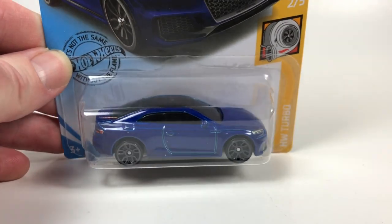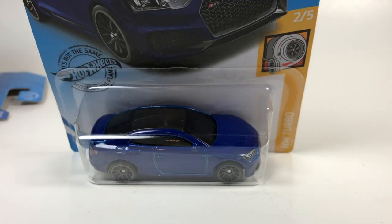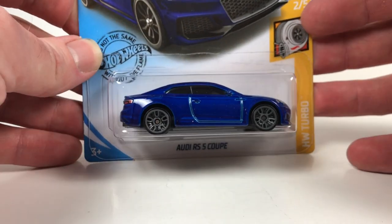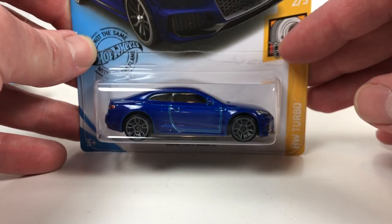Hello YouTube, it is Champion DJK coming at you again with a good old-fashioned 10 Car Tuesday. We're gonna look at some Hot Wheels. So we're gonna go through these quickly — let's see if we can get this video in in 10 minutes or so.